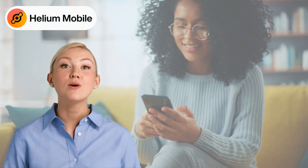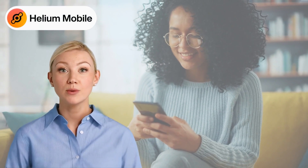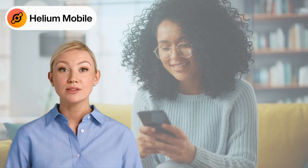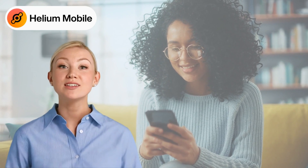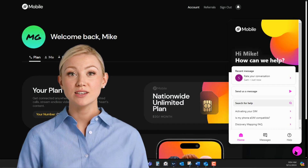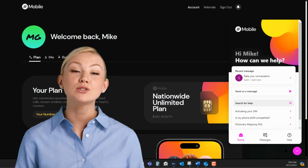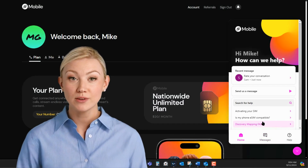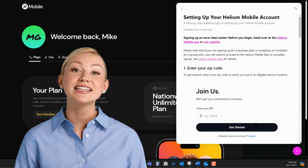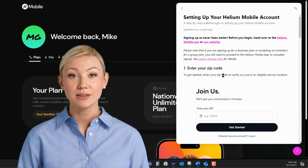Welcome to a new era of mobile connectivity with Helium Mobile, where setting up your phone service is as easy as saying hello. No more waiting in line and no more confusing contracts. With our free concierge service, you get personalized one-on-one support to transfer your number and set up your device. It's all done remotely at your convenience, ensuring a seamless transition without the hassle.